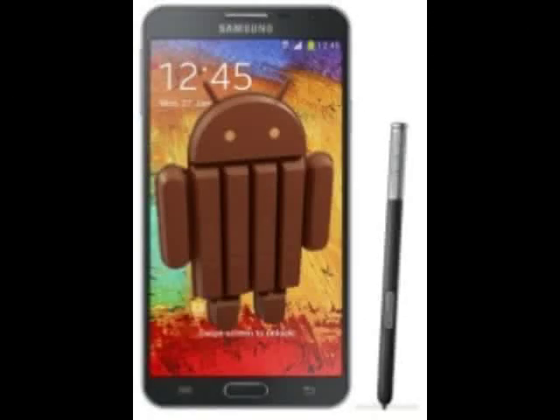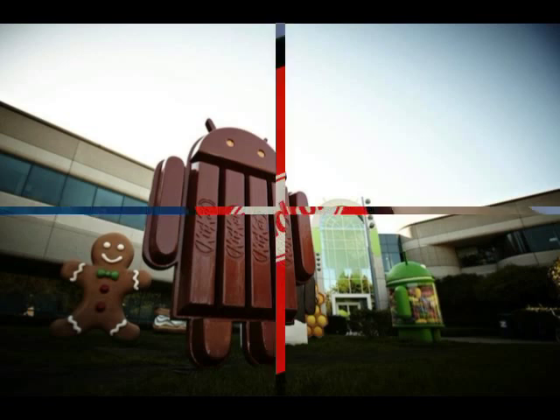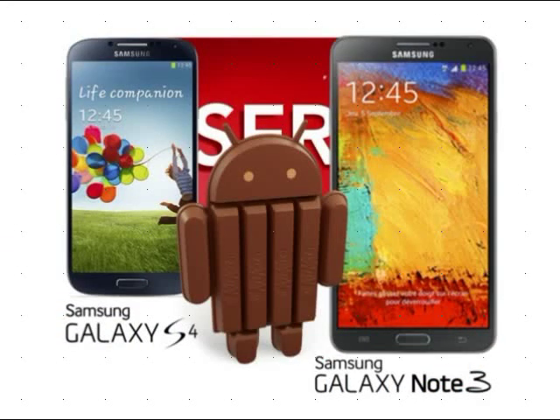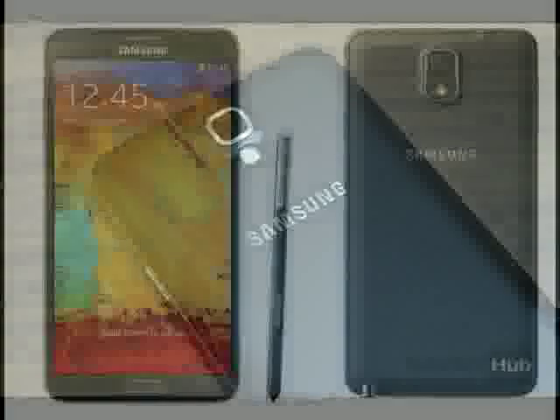The newest update pushes the firmware to version N750SKSU-1D&D3 and brings all the standard Android 4.4 KitKat features such as faster performance, wireless printing support, and full screen album.